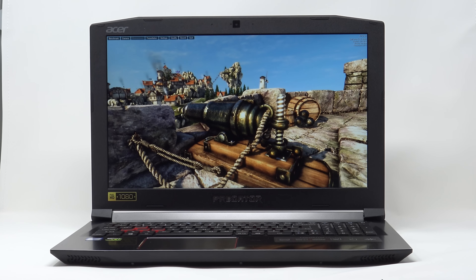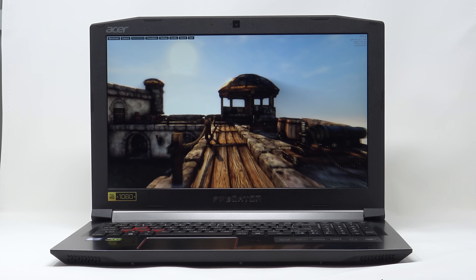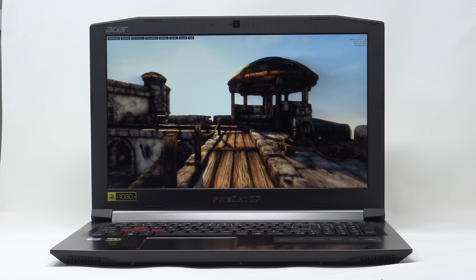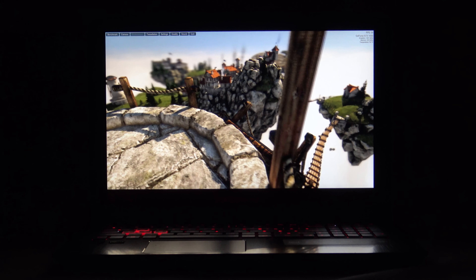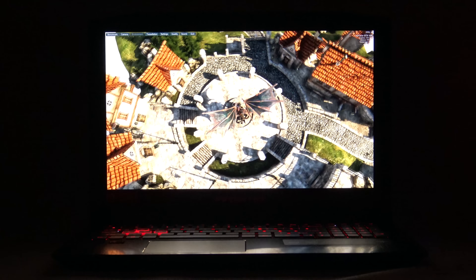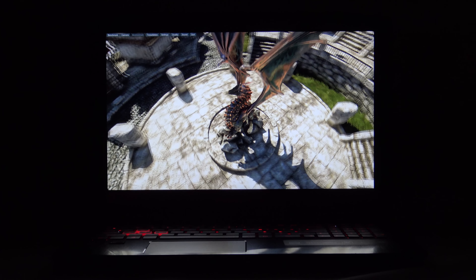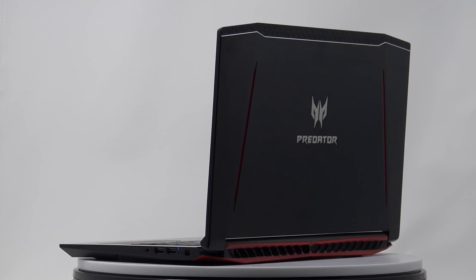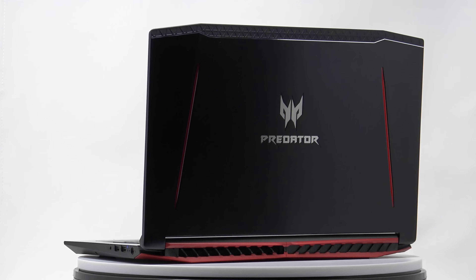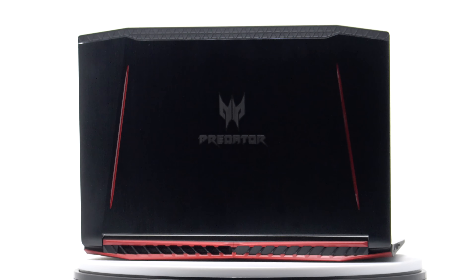Beyond the keyboard and trackpad being average, the other thing about this laptop I don't care for is the material it's made of — it's that black plastic that catches every fingerprint smudge on earth. If your goal is to keep a pristine-looking laptop without handprint smudges, yeah, it's not going to be this one. I've wiped this down repeatedly to make it look nice for this video. Every area around the keyboard, even the lid, is just smudge city. Be aware that five minutes after you open this thing, it's not going to look pristine anymore.